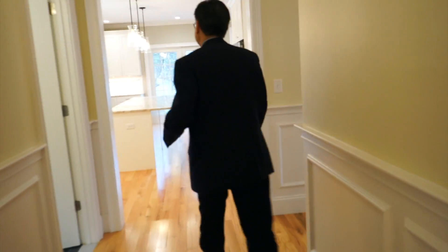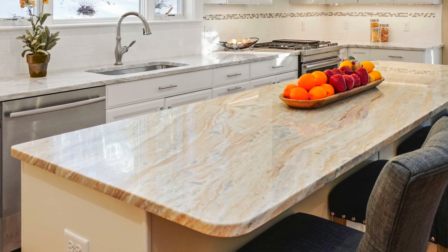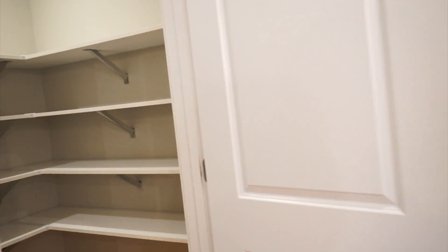Let me show you one of the most impressive spaces in the house. Come on this way. Another piece of the kitchen you just can't miss — look at all the storage you have over here. It's a lot of space. You also have this walk-in pantry, which is absolutely stunning.